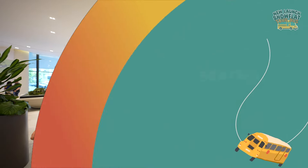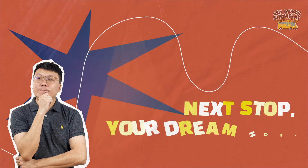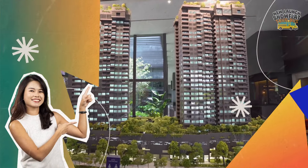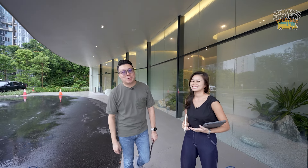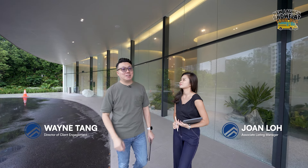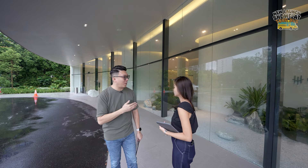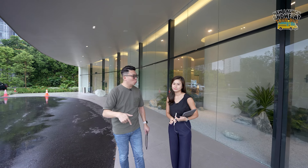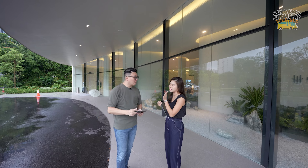Welcome to Heal Haven! Welcome to another episode of our new launch show flat tour. Today we are here in District 23, bringing you one of the new launches that was launched earlier this year, before CNY. Heal Haven — we are in the Hill View area, more towards the Hill View MRT, about 4 to 5 minutes walk from the MRT.